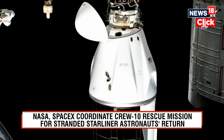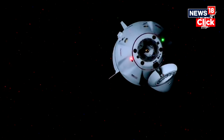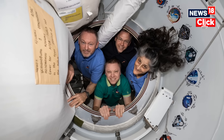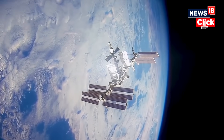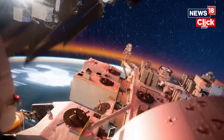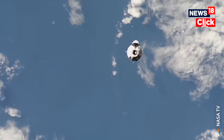SpaceX's Dragon Freedom, which had been docked at the ISS since late September, was originally meant to bring home the Crew-9 astronauts after Crew-10's arrival. The spacecraft carried NASA astronaut Nick Haig and Russian cosmonaut Alexander Gurbanov into orbit, leaving two empty seats now reserved for Williams and Wilmore. When the Starliner's issues left them stranded, NASA and SpaceX devised a carefully coordinated rescue plan, and the astronauts are finally set to return to Earth aboard the Crew-10 rescue mission.